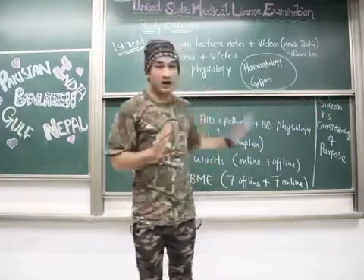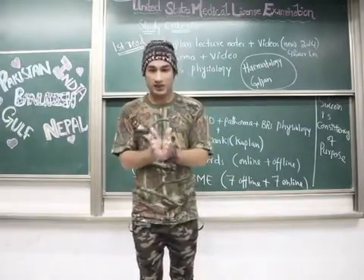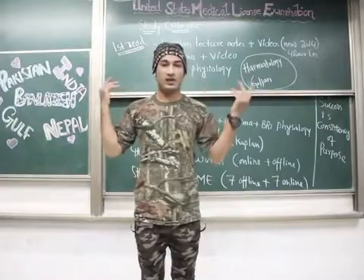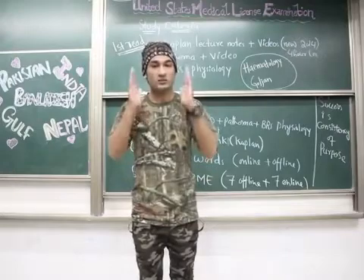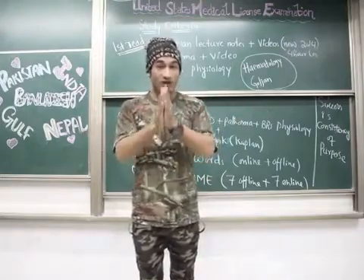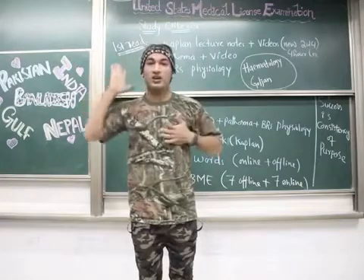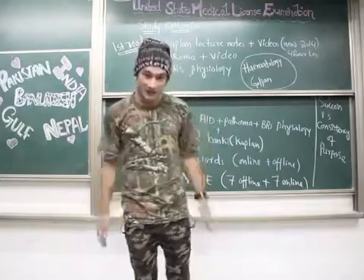Many students pass USMLE Step 1 and Step 2 but don't get good matches because their marks were not high enough, so they end up going back to their home countries. Try to score more than 240. Make it your target, listen to your heart, study for it, and you will achieve it. Put USMLE in your brain and your heart, work hard, and you will succeed.